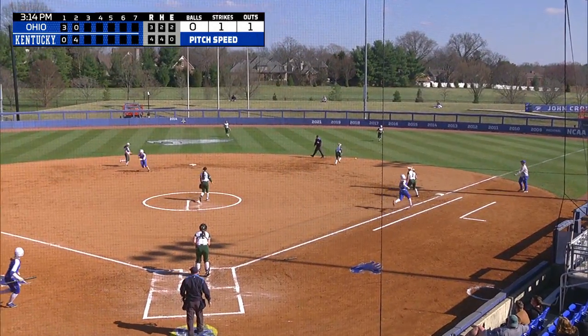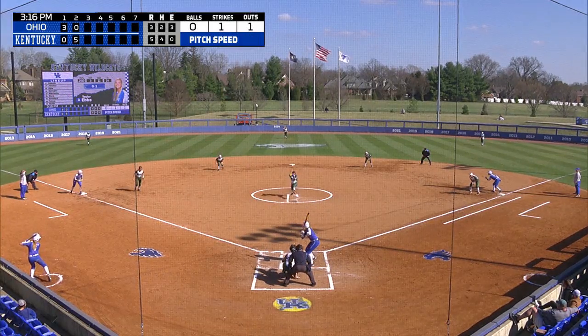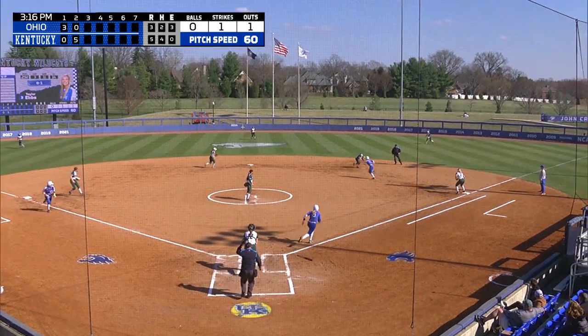That's a shot again, it's right at U.S. Taylor Ebs, who struck out in the first — that one's to second.